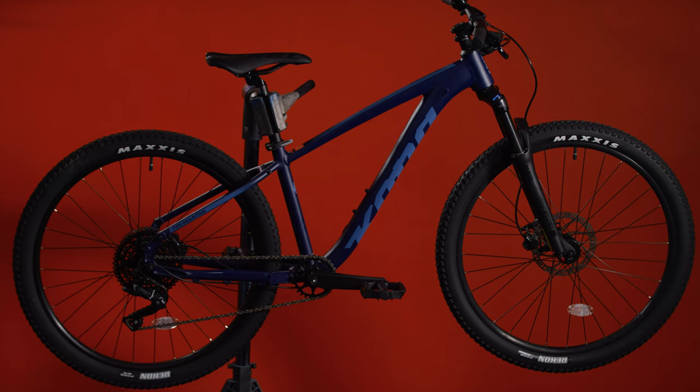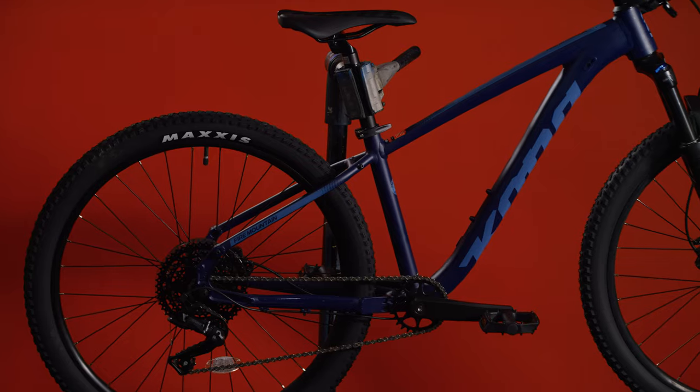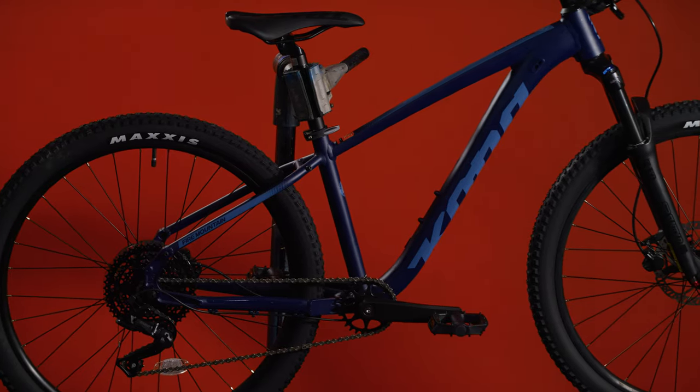The Fire Mountain is a classic Kona mountain bike, with geometry and features refined over years and years of testing. It's a versatile bike that is efficient on varying terrain and helps build confidence off-road. We've designed it with durability and purpose in mind to keep you rolling for years to come.